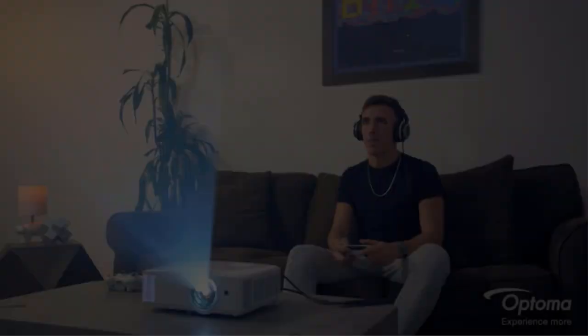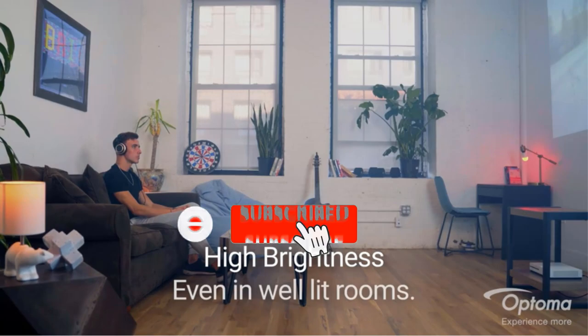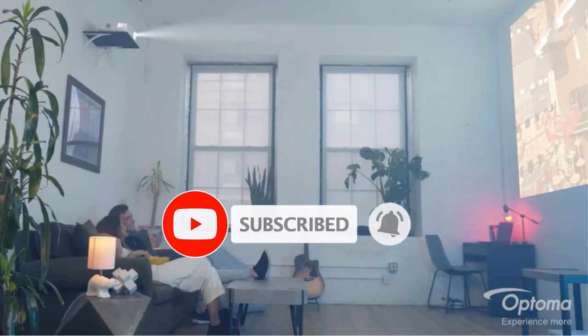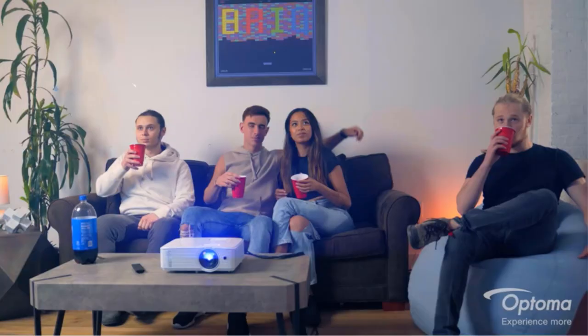Are you looking for the best 3D projectors? In this video we will look at some of the best 3D projectors on the market. We have included links in the description, so make sure you check those out to see which one is in your budget range.